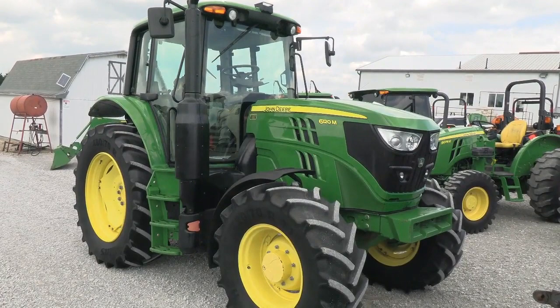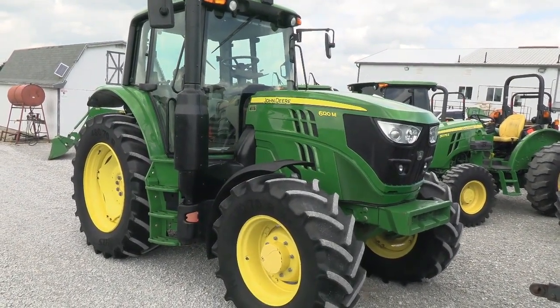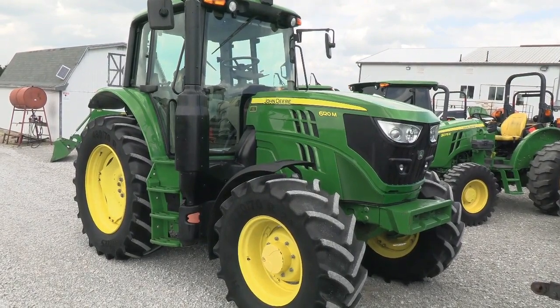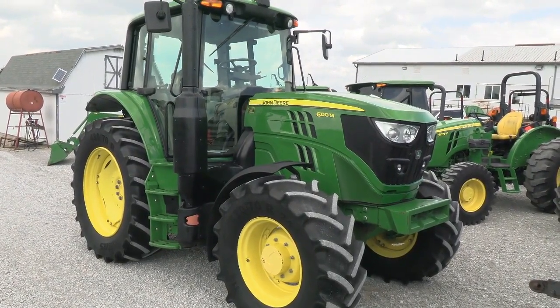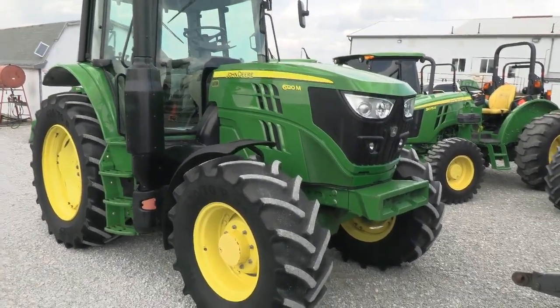Today we're showing you a 2018 John Deere 6120M tractor. It's a four-wheel drive tractor with cab, heat and air. The tractor has just over 1,850 hours on it — it's a nice, clean, good-running tractor and the paint is in great shape.